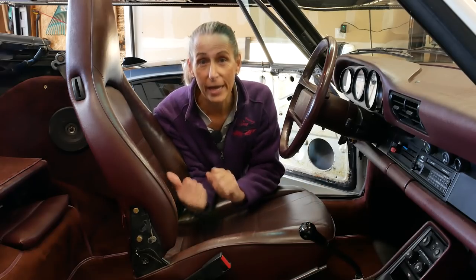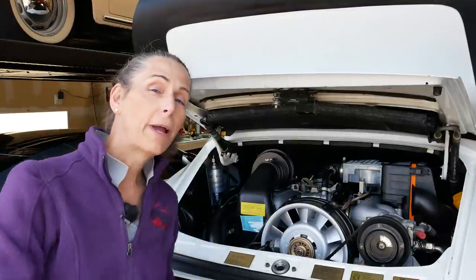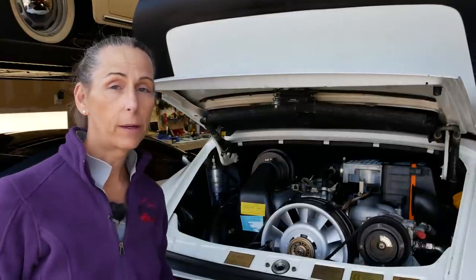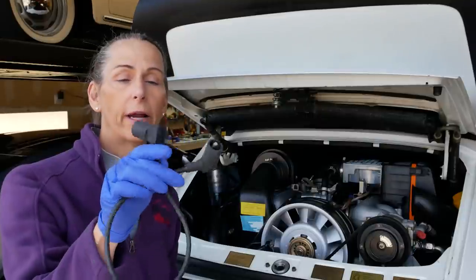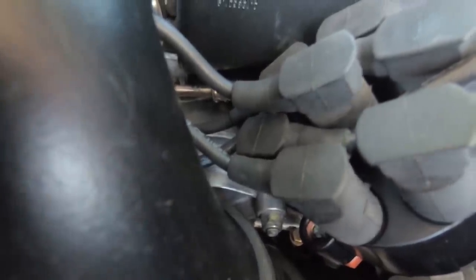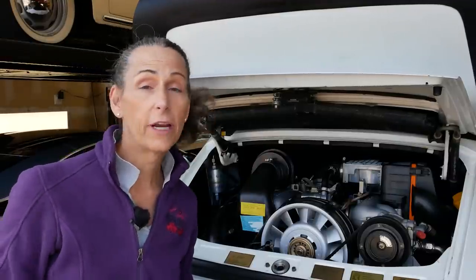We're going to start in the engine bay. We don't have much to do back here and the engine is running great, but if you remember from a previous video we had a problem with the coil wire. It actually has a little crack right there on the inside and it was shorting out - not good. We bought the parts from Autohouse AZ and they were in a sealed package.